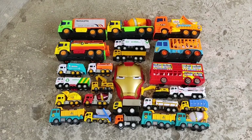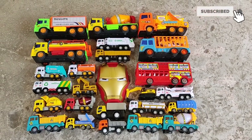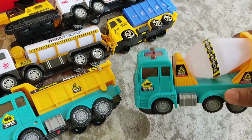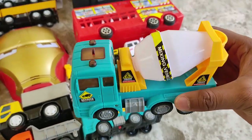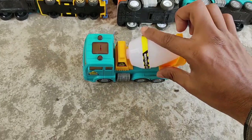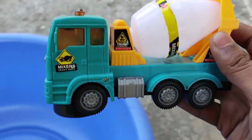Hello friends, today I'm here with another new collection! Let's check them out. First, we have a cement mixer vehicle — a cement mixer truck! Wow, looks good, nice!